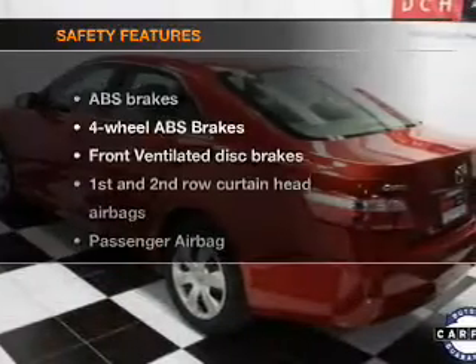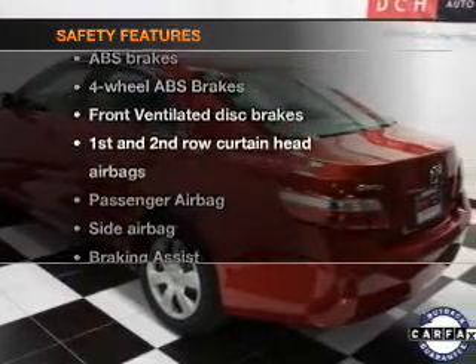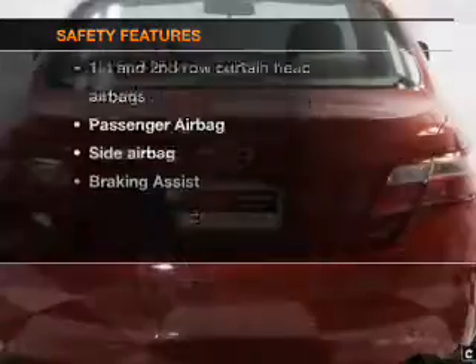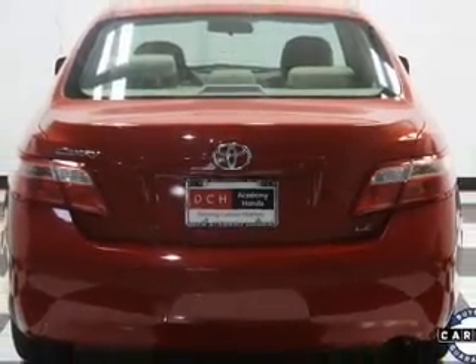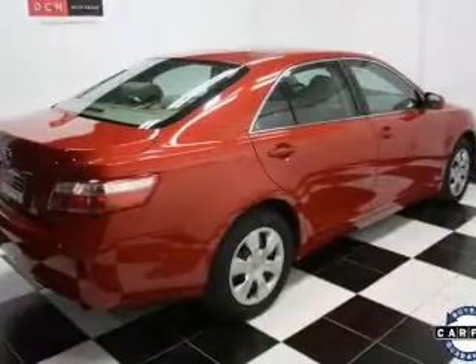Power steering. If safety is a high priority, rest assured knowing that these top safety components are included. Front ventilated disc brakes, curtain head airbags, passenger airbag, side airbag.